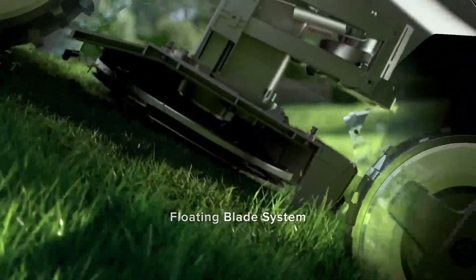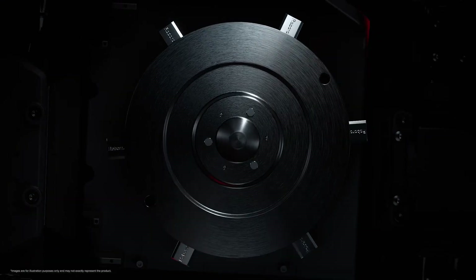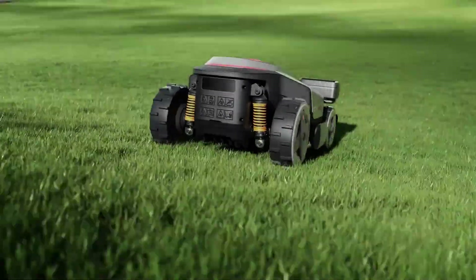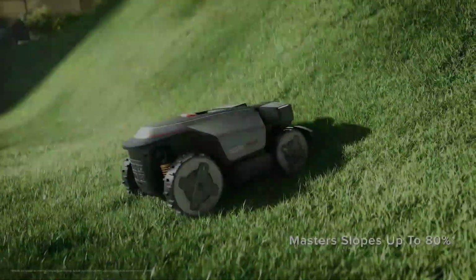The Roborock Mow Z1 is a next-generation robotic lawnmower designed to make yard maintenance effortless, smart, and highly efficient. Unlike traditional mowers that demand time and energy, the Z1 transforms lawn care into a fully automated process, giving homeowners freedom from routine yard work while delivering consistently professional results.